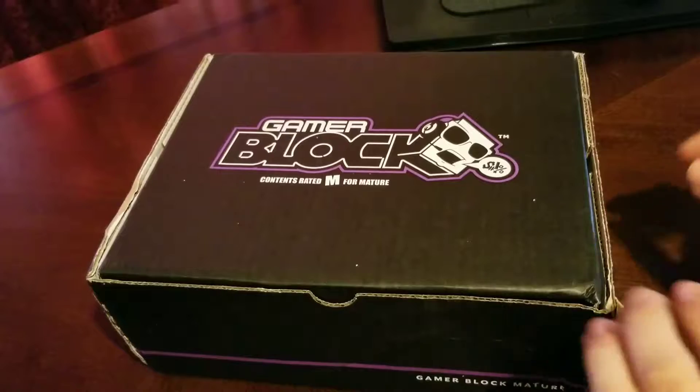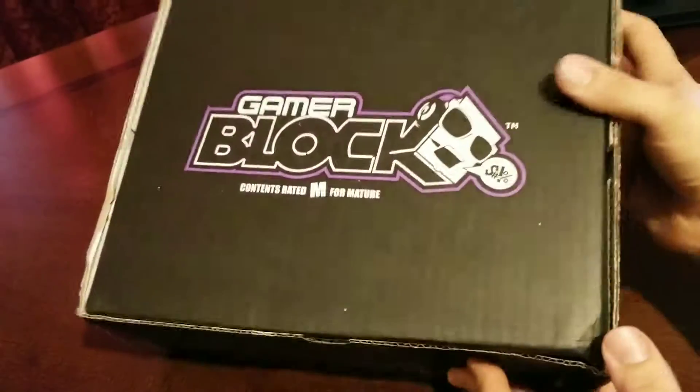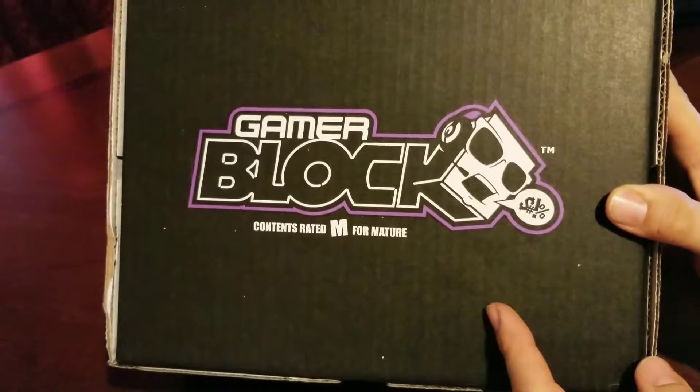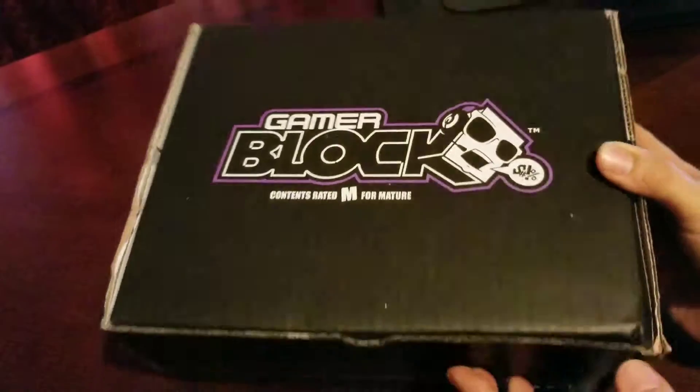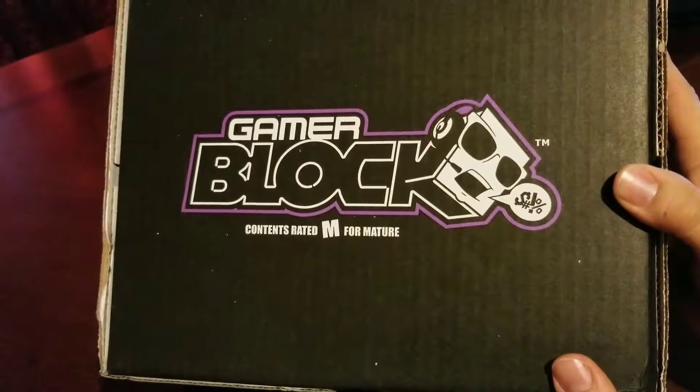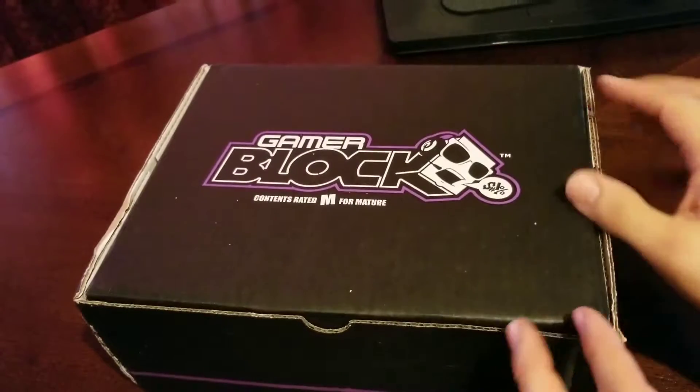What is up YouTube, today we are unboxing a Gamer Block from Nerd Block for mature. This is March's edition for 2017, let's see what we got.